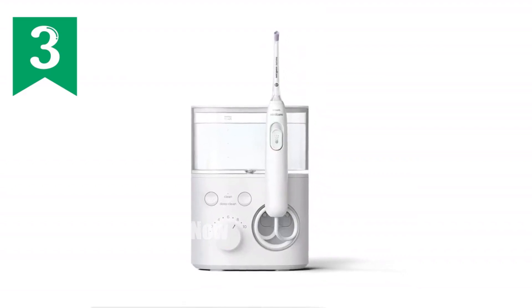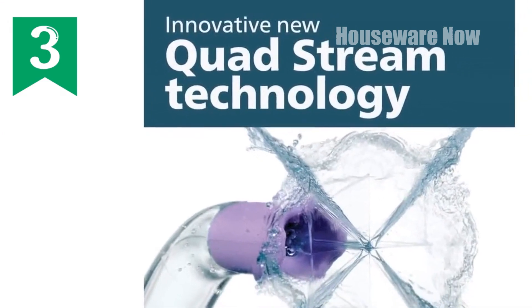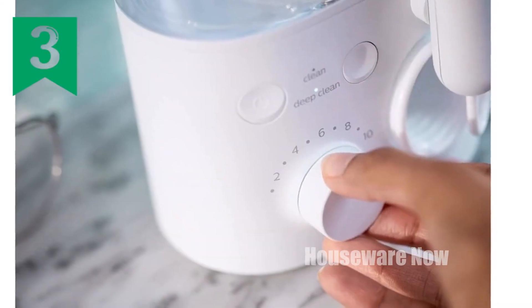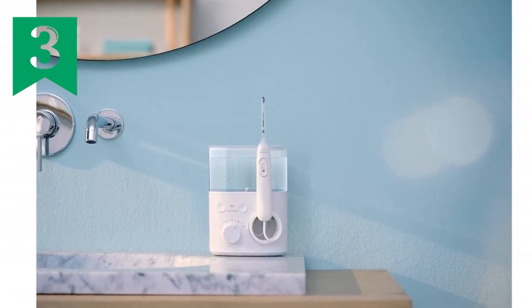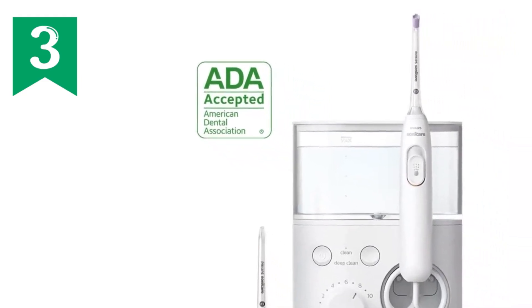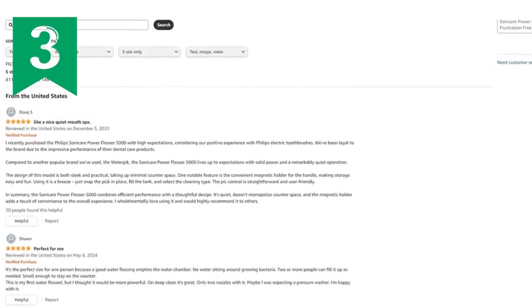Philips Sonicare Power Flosser 5000 key features: up to 180% more effective than traditional flossing. Quad stream tip delivers four wide streams of water for thorough cleaning. Pulse wave technology with gentle pulses to guide you tooth-to-tooth. Whisper quiet design for discrete operation. The quad stream tip employs an X-shaped stream of water that reaches deep between teeth for an exceptionally gentle and thorough clean, covering more surface area for a faster and deeper clean than manual flossing.